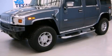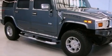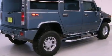This is a 2006 Hummer H2, for when safety, size, and space are of importance. It features an eight-cylinder engine, an automatic transmission, and four-wheel drive.